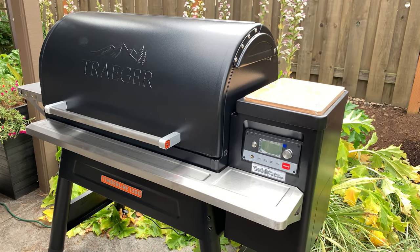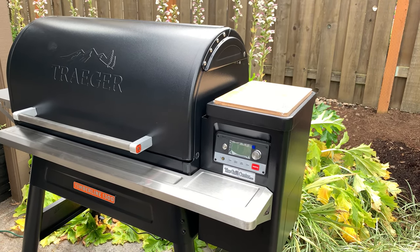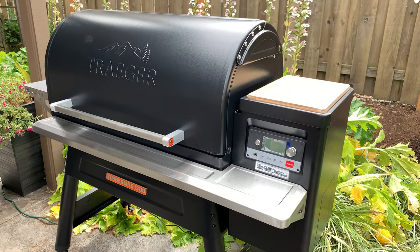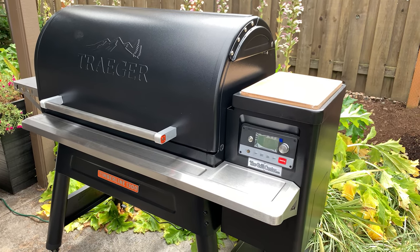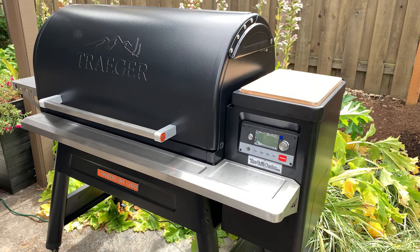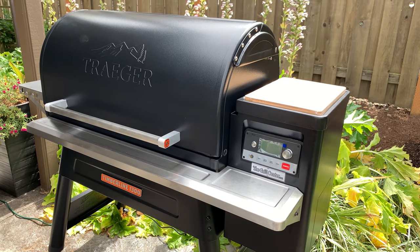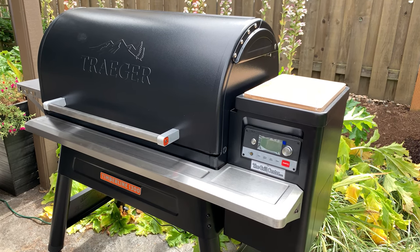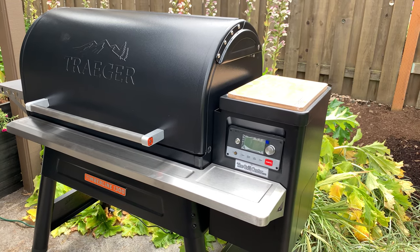Talking to customer service — and I have to say Traeger's customer service was great, they were very responsive and tried to resolve the issue. In fact, they went as far as replacing the grill altogether. They mailed me a brand new Ironwood 885, which I received just this last week, in hopes that would completely resolve the issue. But unboxing it, the lid was still off the barrel, and I didn't even bother putting it together.